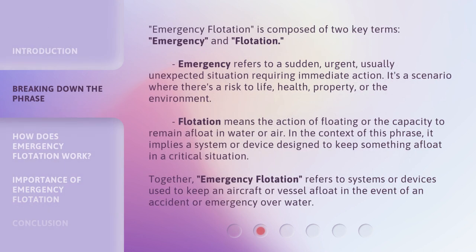Emergency flotation is composed of two key terms: emergency and flotation. Emergency refers to a sudden, urgent, usually unexpected situation requiring immediate action — a scenario where there's a risk to life, health, property, or the environment. Flotation means the action of floating or the capacity to remain afloat in water or air. In the context of this phrase, it implies a system or device designed to keep something afloat in a critical situation.